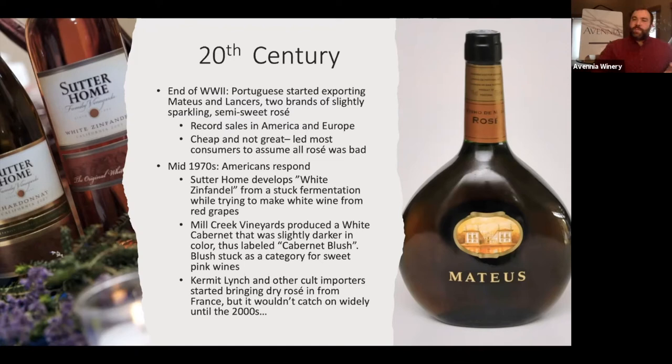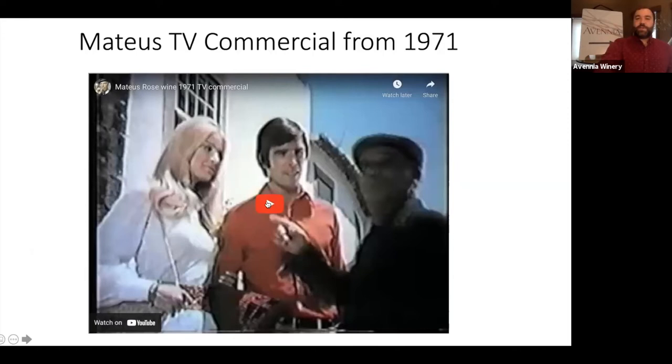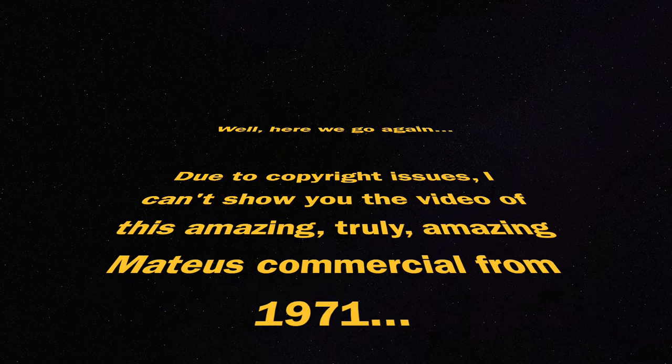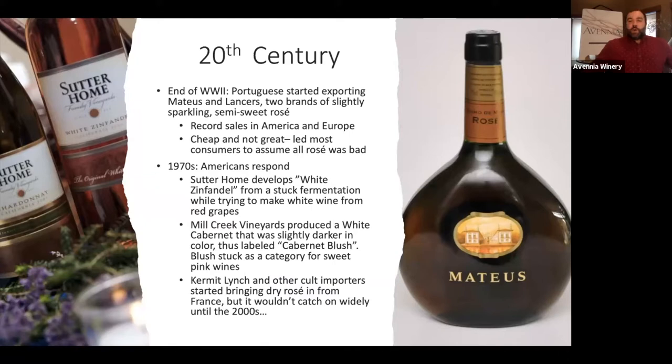Everyone assumed that rosé was bad because Mateus and Lancers were bad. Interestingly, as sales started to dip, Mateus had Jimi Hendrix and Queen Elizabeth help with an advertising campaign to get more people to drink it. I found a pretty hilarious commercial — those watching on YouTube will note I can't include it for copyright reasons, but those watching live got a little treat. Advertising is amazing.